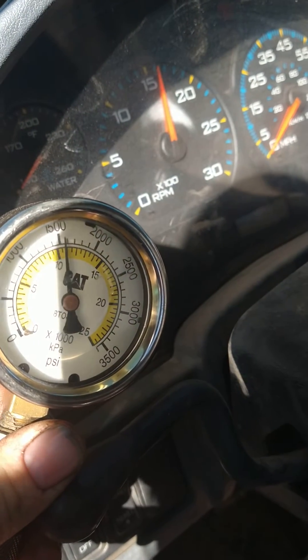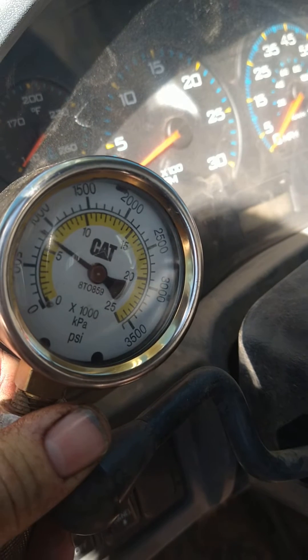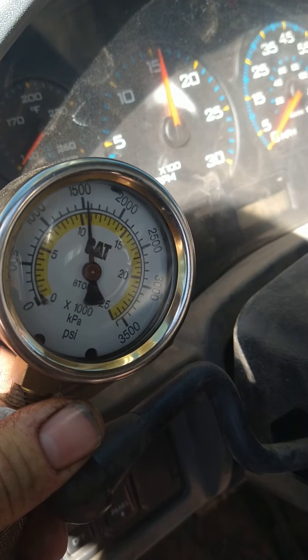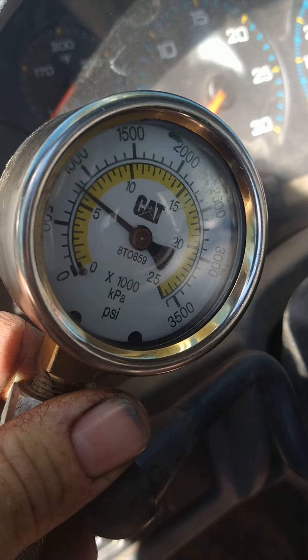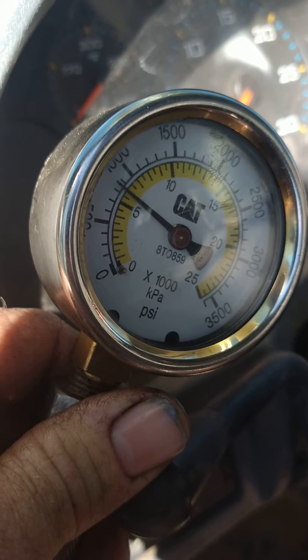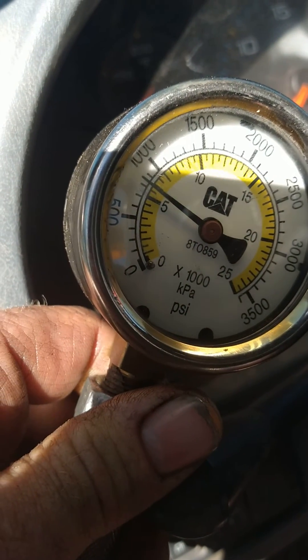We're going to dig into that. Get out of it Matt and spike it. It's just weird how it adds. Just at idle — let's see what it's got at idle. It's about 850.